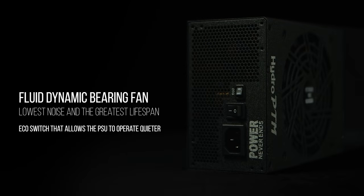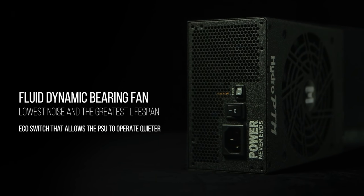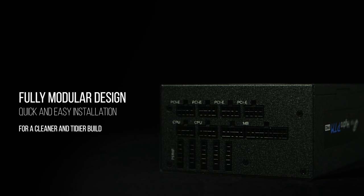The Hydro PTM Pro adopts an FDB fan for the lowest noise and the greatest lifespan. A silent mode is available when the eco switch is on, and the fan will remain completely silent until loading exceeds 30%.